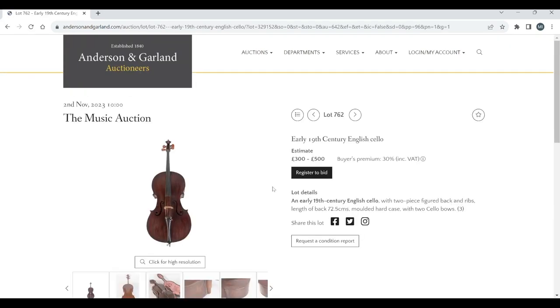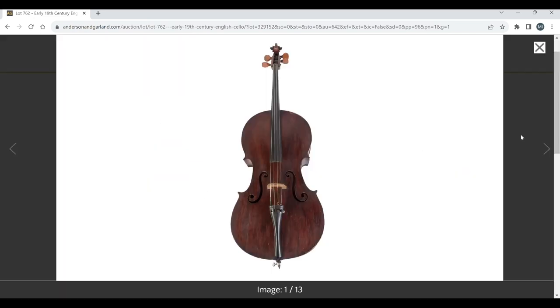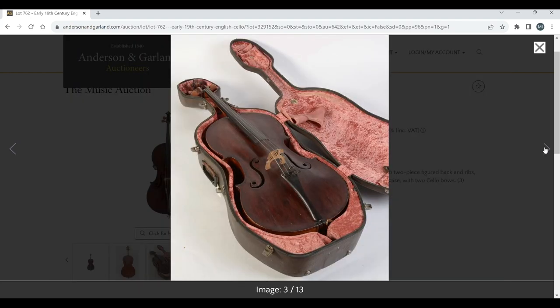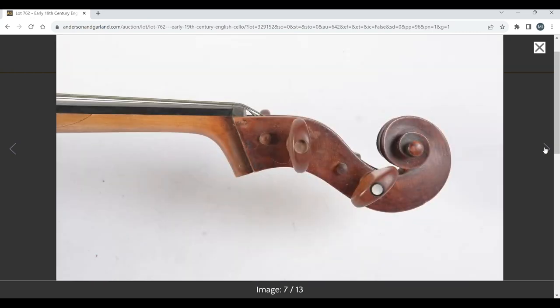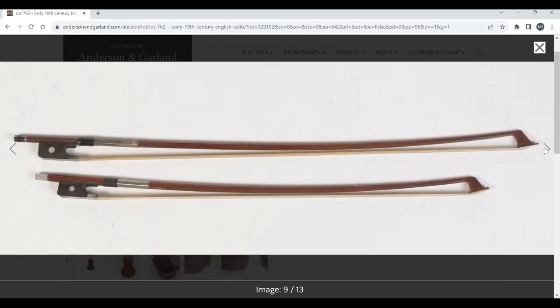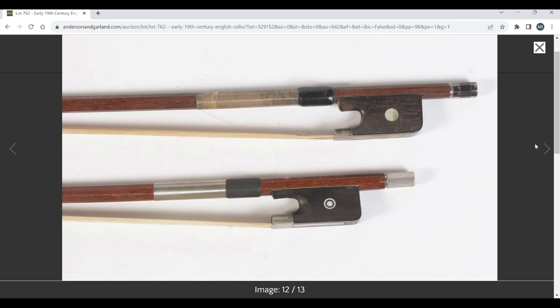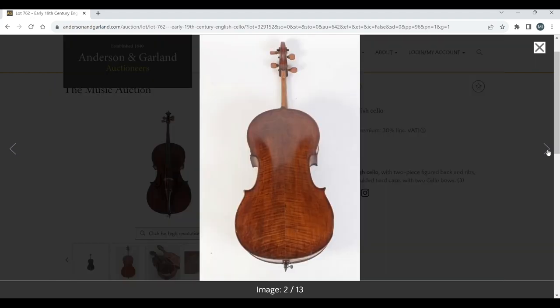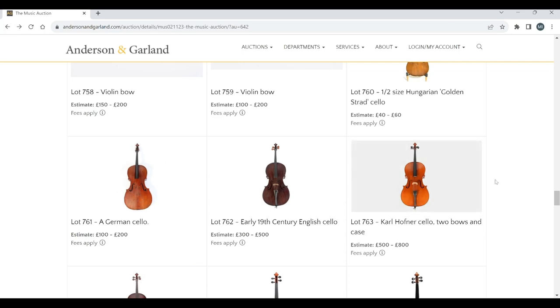This is really quite interesting: a 19th-century English cello, estimate three to five hundred. Pretty bonkers-looking f-holes — really a curious-looking thing. Nice kind of back to it though. The scroll is amazing. There's a couple of bows, and actually a fairly nice-looking bow with an interesting head — very sharp. A very curious-looking cello overall, so that's an interesting lot.